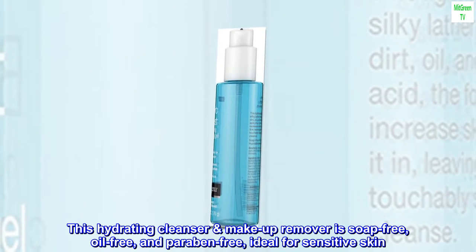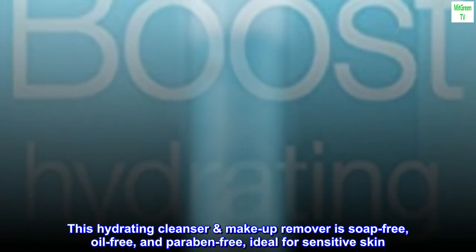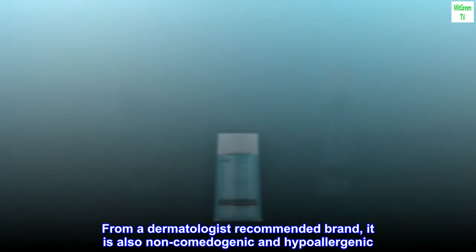This hydrating cleanser makeup remover is soap-free, oil-free, and paraben-free, ideal for sensitive skin. From a dermatologist-recommended brand, it is also non-comedogenic and hypoallergenic.